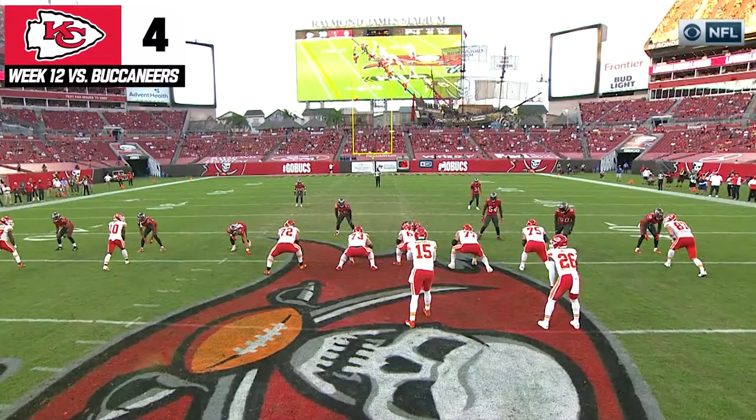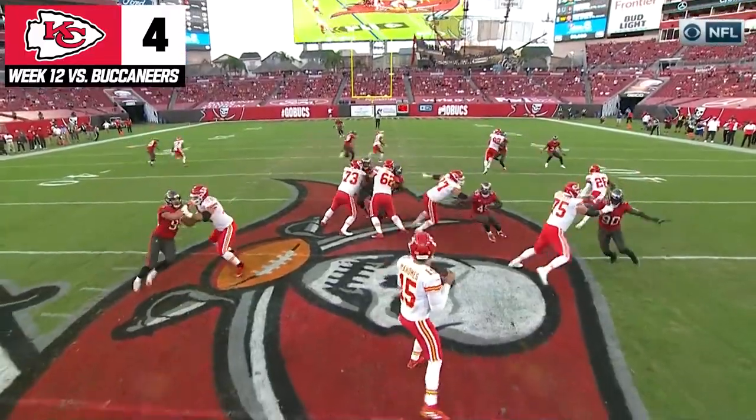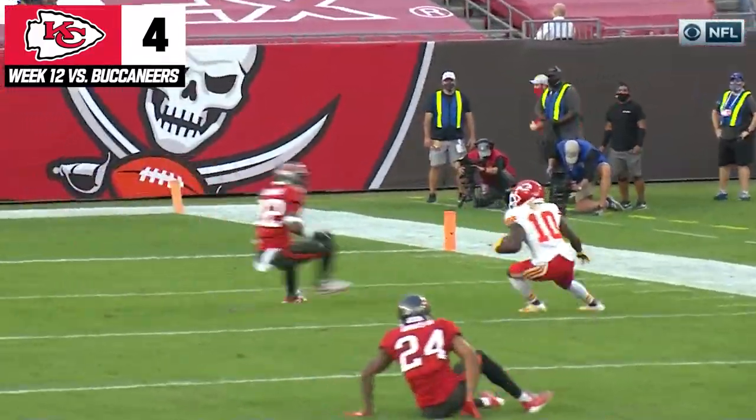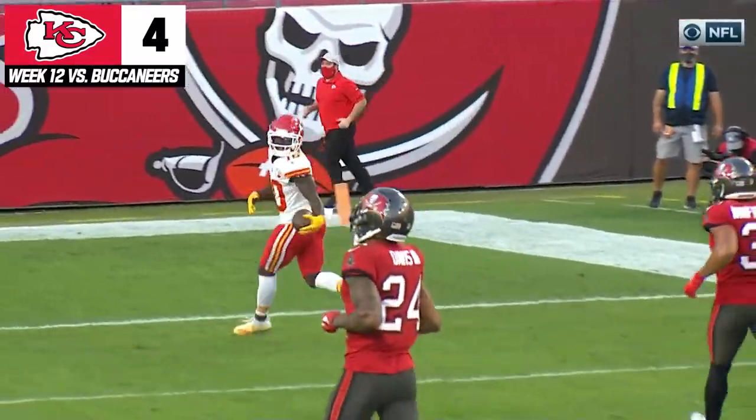It's Mahomes' eyes, too. Watch his eyes. This safety has to help on Hill going right here. As Hill comes off, Mahomes looks left — so then you just think he's gonna do that, and then flips it off his back foot, like only Mahomes can do.